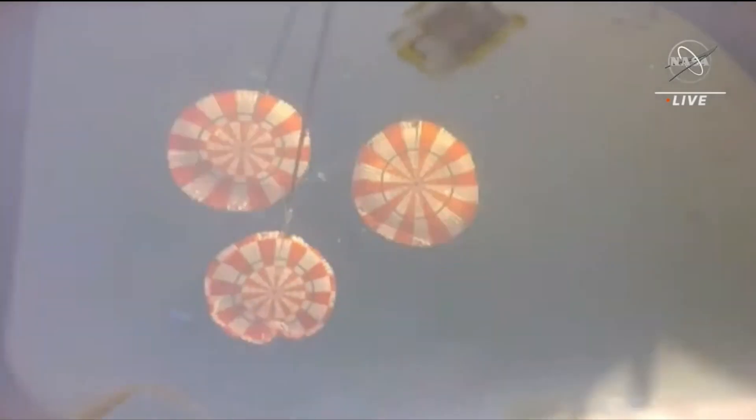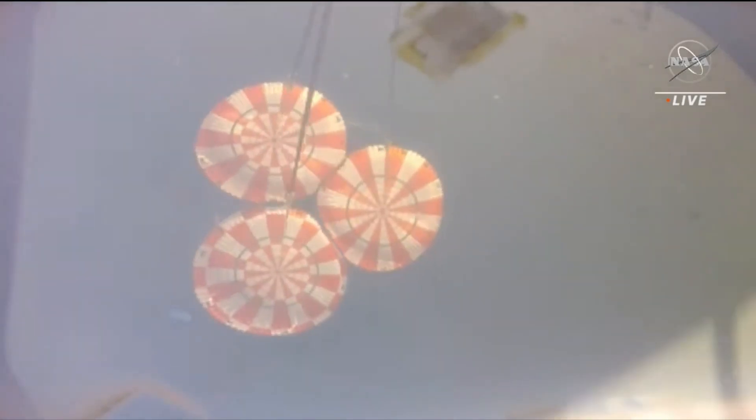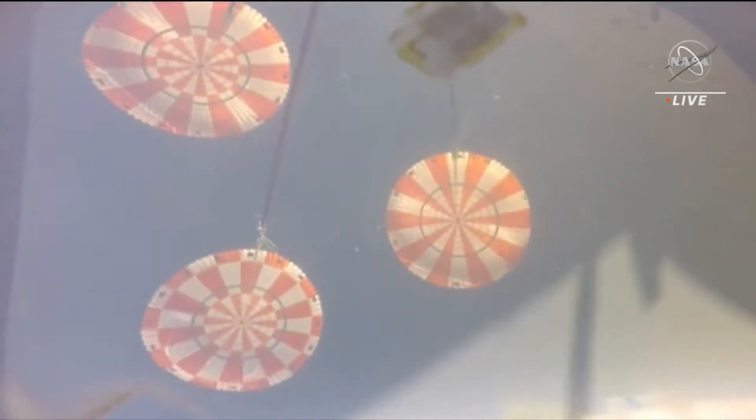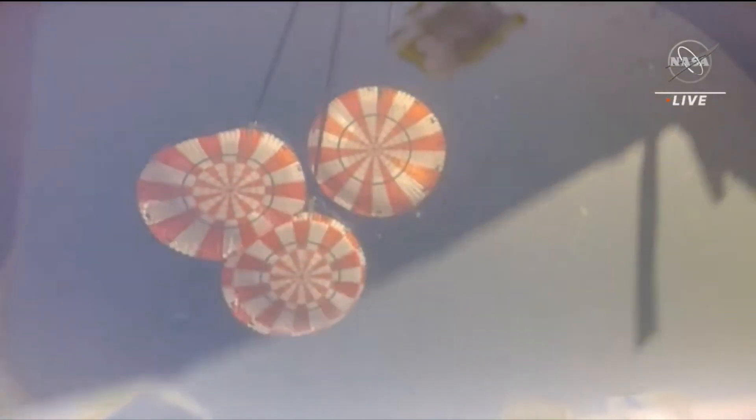And we're on mains. 5,000 feet. Reefing in progress. Three good main chutes for Orion. We have three fully inflated main chutes. Time to splashdown 90 seconds. Perfect descent rate reported.